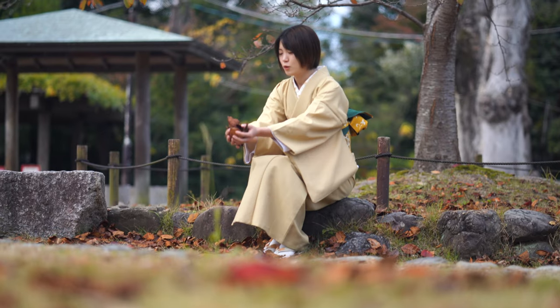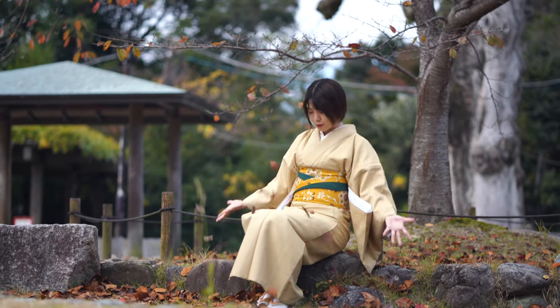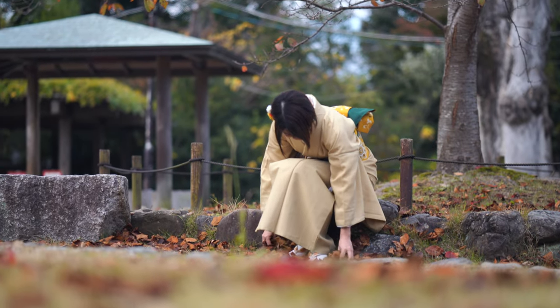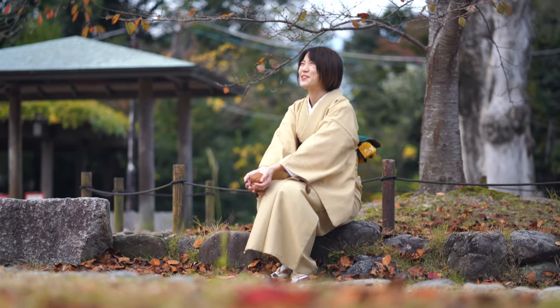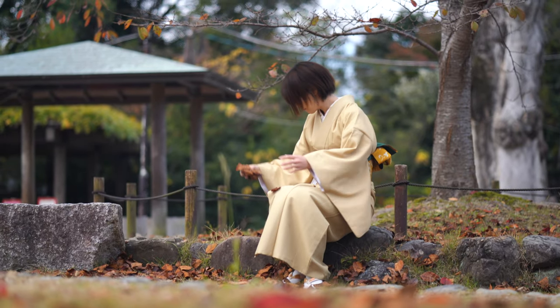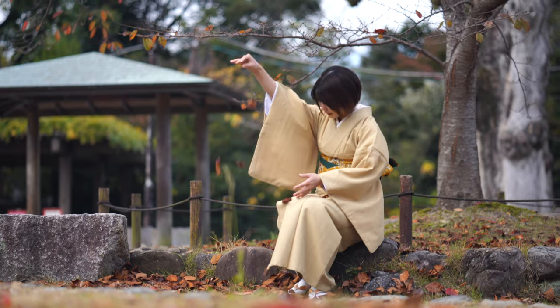One of the best things about Kyoto is its nature. It's surrounded by trees and rivers and it's so beautiful in different seasons. Of course the most popular season is autumn, but also spring.